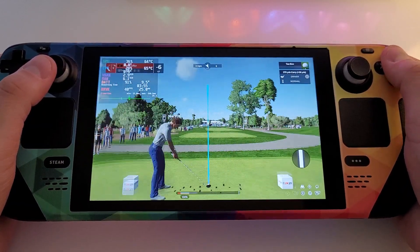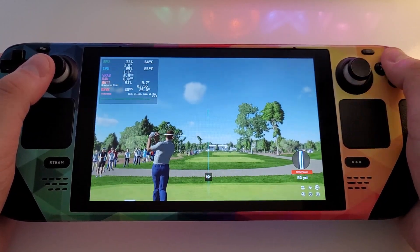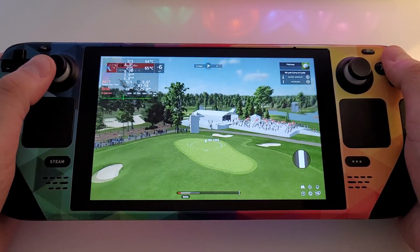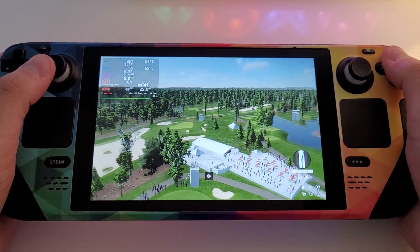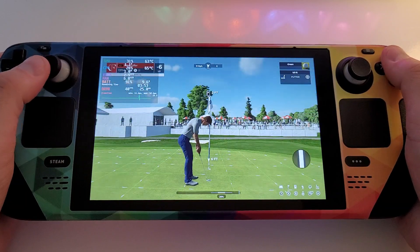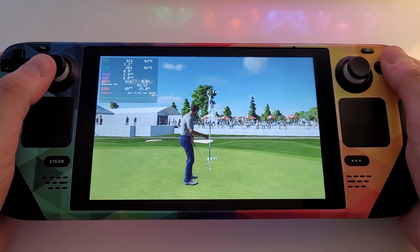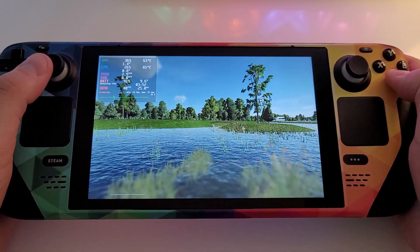Teeing off here on the 13th hole — just absolutely abused the golf ball there with that shot. Sitting at six under for the day, currently in the lead. This one's going right to the pin — a wonderful shot, a chance for birdie here on the 13th, just three feet to the cup. And racking up their fifth birdie of the day, taking him to seven under, currently in first position.